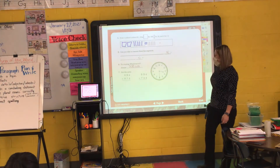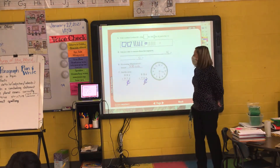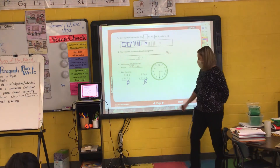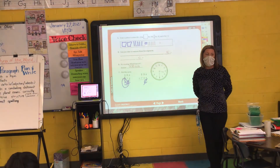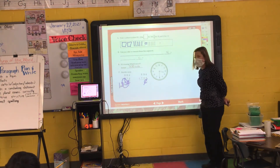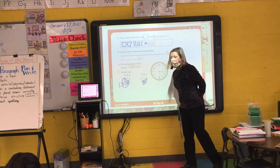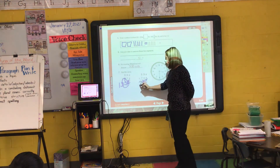First things first, we need to put our cent sign down in our answer — a lot of us forgot that on our last written assessment. 48 cents plus 87 cents. Lily, 8 plus 7? 15. My 5 down here, my small one here, and I circle. 4 plus 8 plus 1? 13. 135 cents. My next one: 53 cents plus 76 cents. Mario, 3 plus 6? 9. And 5 plus 7? Dylan, what's 5 plus 7? 12. 129 cents.